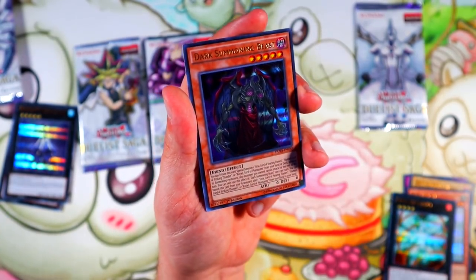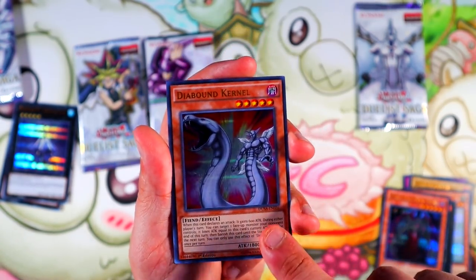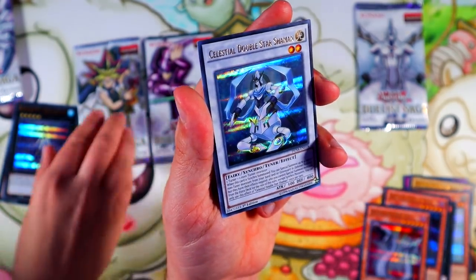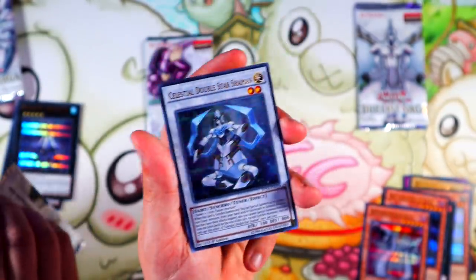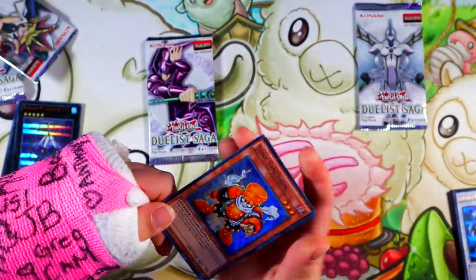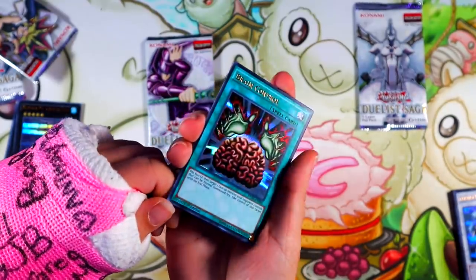Dark Summoning Beast — sure, I've never heard of that card. That's the merit card, okay. Never heard of this card either, but it's a synchro level two? That's weird. I didn't even know you could make those. Shout out to Wolf, right? That's crazy. Brain Control! These look so beautiful — the older cards and older rarities look so good.